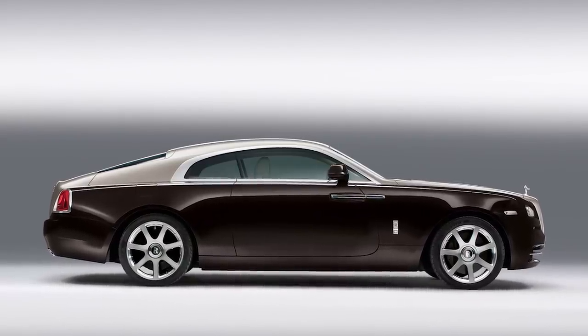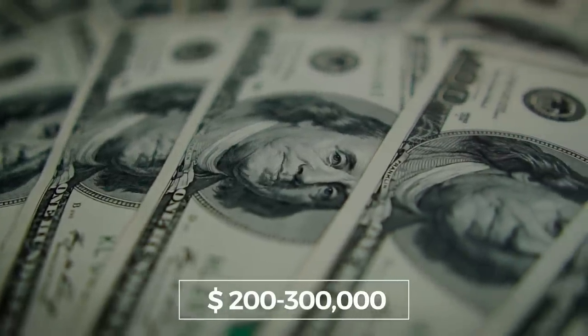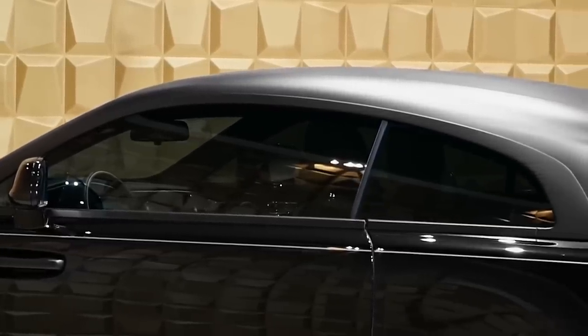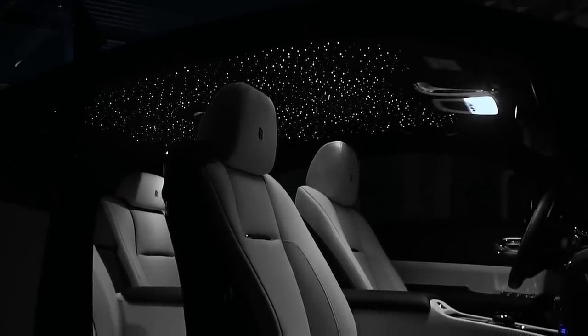One of the most popular cars left behind happens to be a Rolls-Royce Wraith, which usually sells for around $200,000 to $300,000. They're known for being a driver-oriented car, with dozens of luxury touches to make riding as smooth as possible. So at least we know the previous owner's drive to the airport was done in comfort.